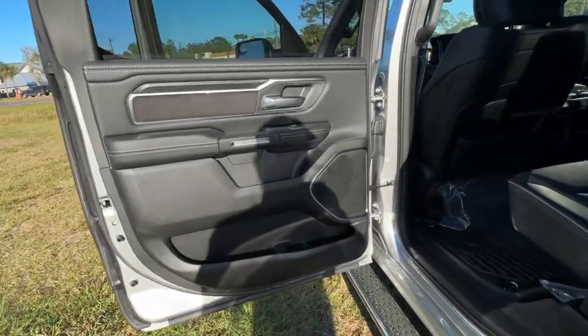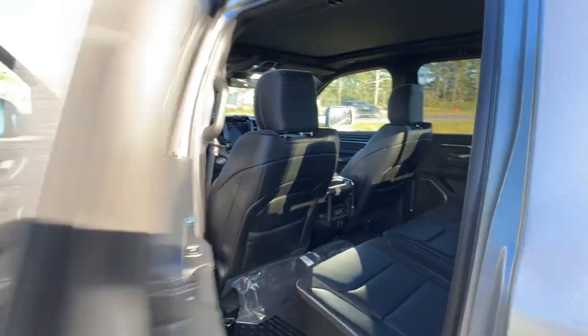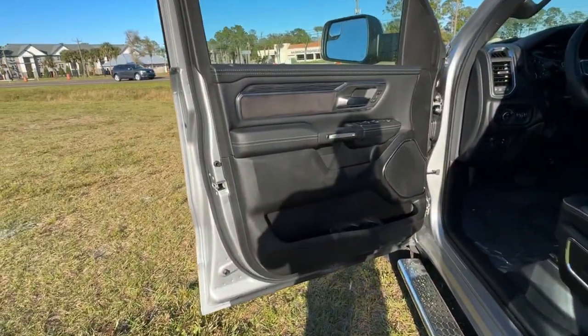Heated mirrors, remote engine start, woodgrain interior trim. Get the truck that's both strong and comfortable to drive. Get into the Ram 1500.